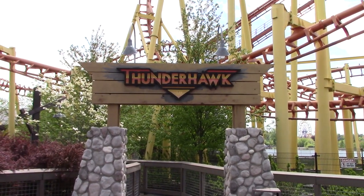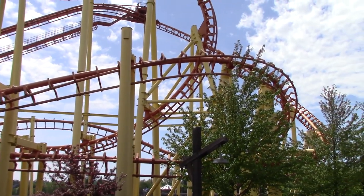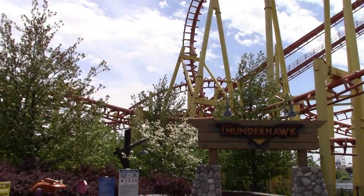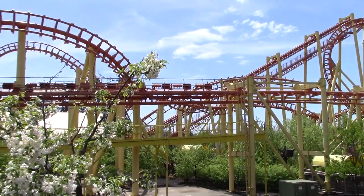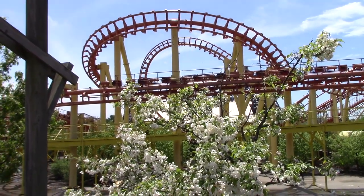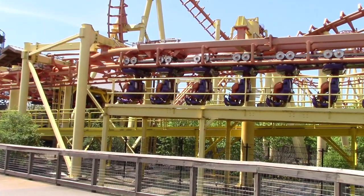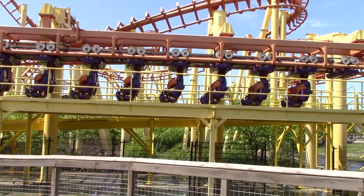Continuing on the path to the right, you've got Thunderhawk. Thunderhawk is the largest of the steel coasters they have at Michigan's Adventure. I was all by myself on this this morning — very cool ride. There's not a whole lot of people here today, that's the reason why it looks like not all the rides are running, but they are. There's no one on the ride at the moment, so that's why the cars aren't moving.